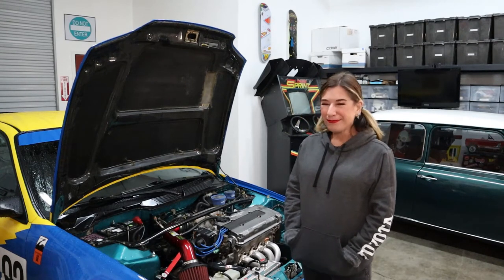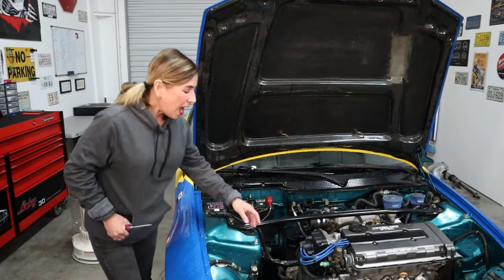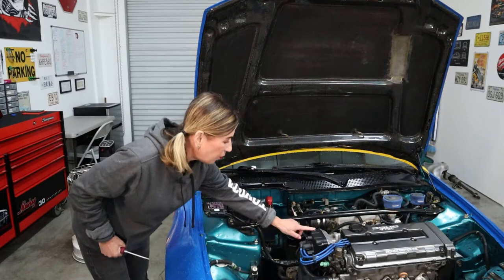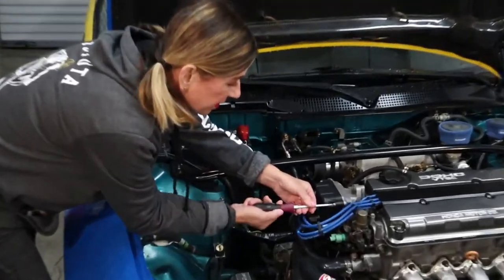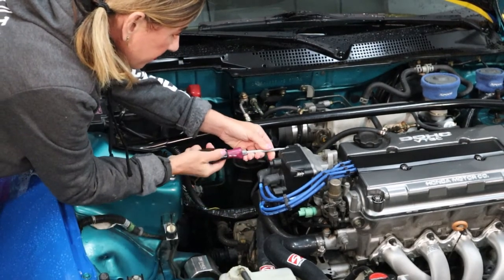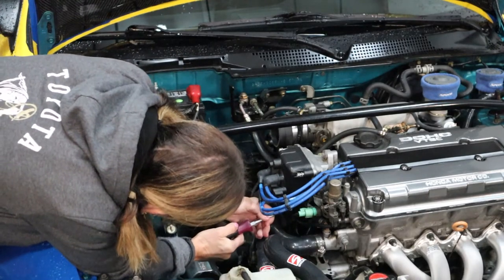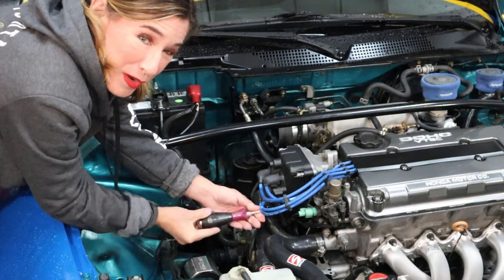Now I'm going to pull off the distributor — or at least the cap first. I'll let the wires hang off it and not remove those. Remember, these screws are pretty much held in by the cap, so they won't come out all the way. There are three screws: one, two, and one on the bottom that's kind of hard to show. Let's go ahead and get this off.